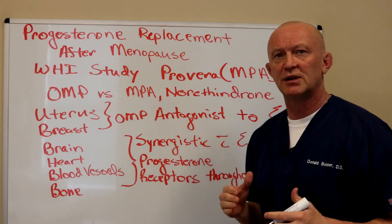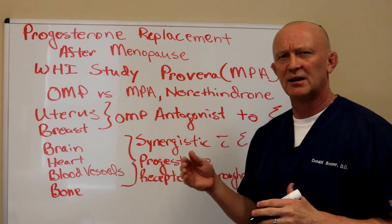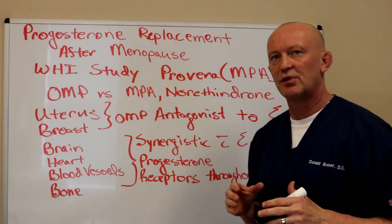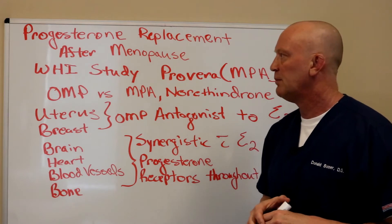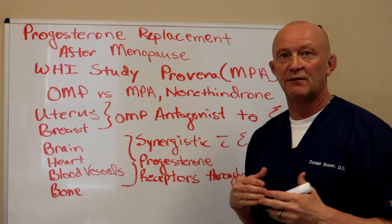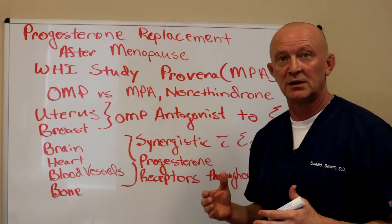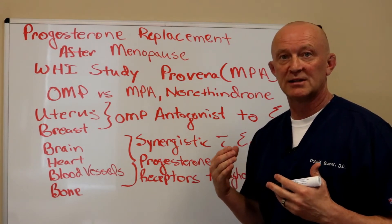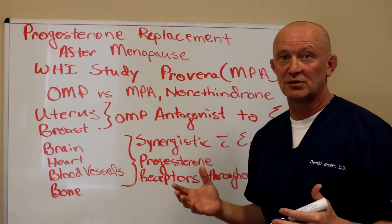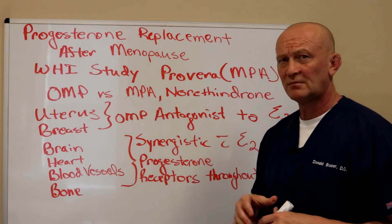I talked a little bit about estrogen and all the benefits that you have from estrogen, and in a later talk I'll talk to you about delivery methods of estrogen and the safety profile. As you recall, estrogen is very beneficial for cardiovascular disease protection in women — it also protects against dementia and protects bones.